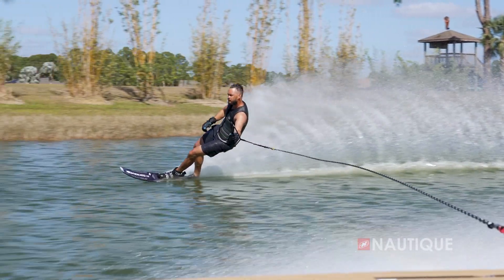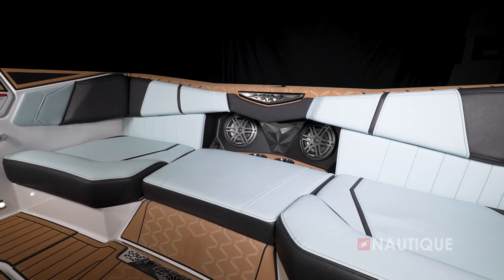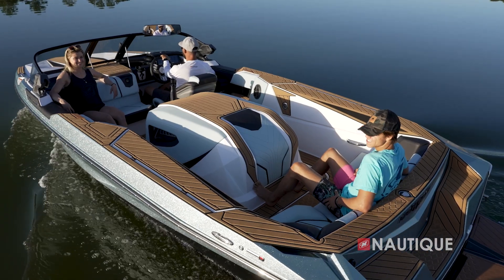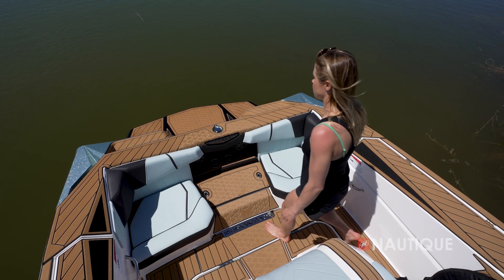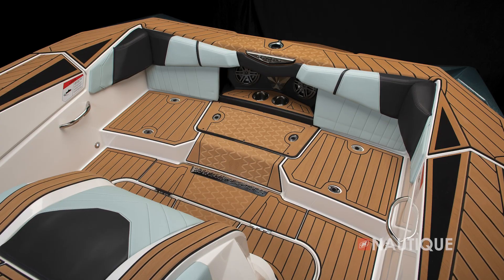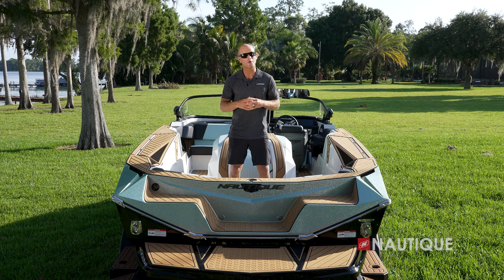Here at the back seat we have two speakers, two cup holders, and a three-cushion design with a platform underneath. It works really well as a long bench seat with all three cushions in. If you take out the center seat, you don't step on your upholstery going to and from the platform. Remove all three cushions and it works great as a coaching platform.